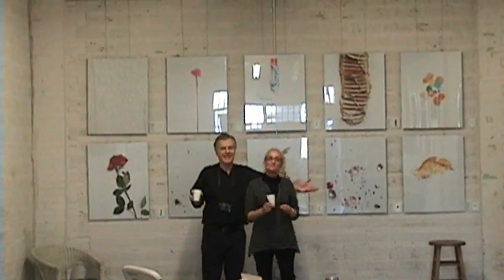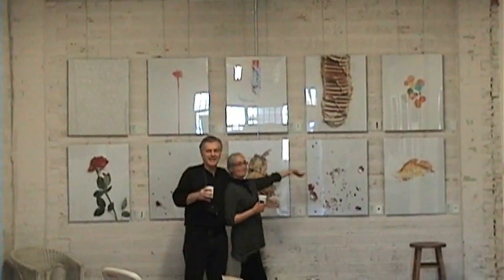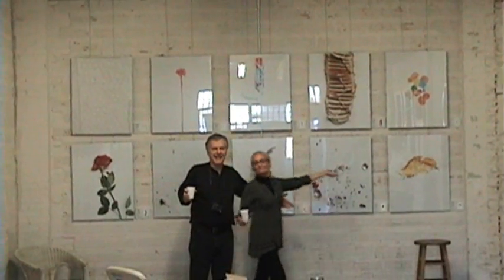Here we have Joanne and Frank White with their beautiful exhibit here once again. We were together in 2008, and here we are back again in 2010.